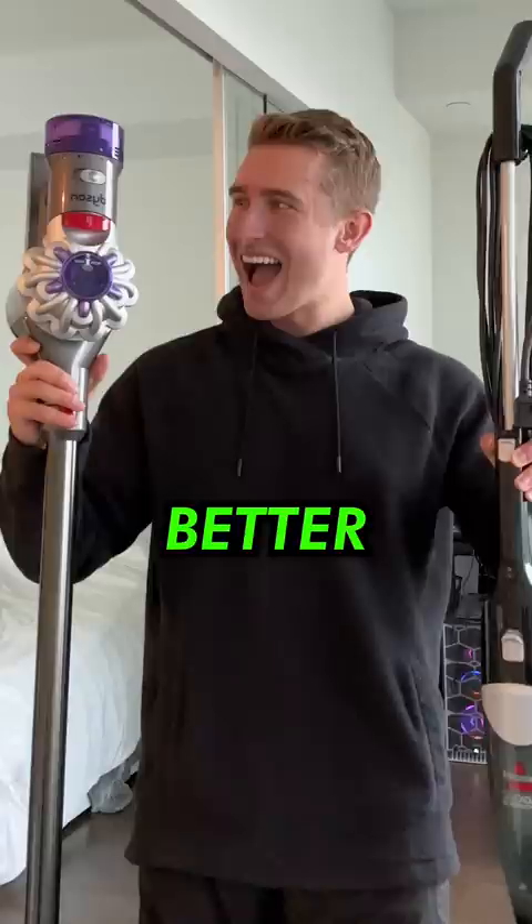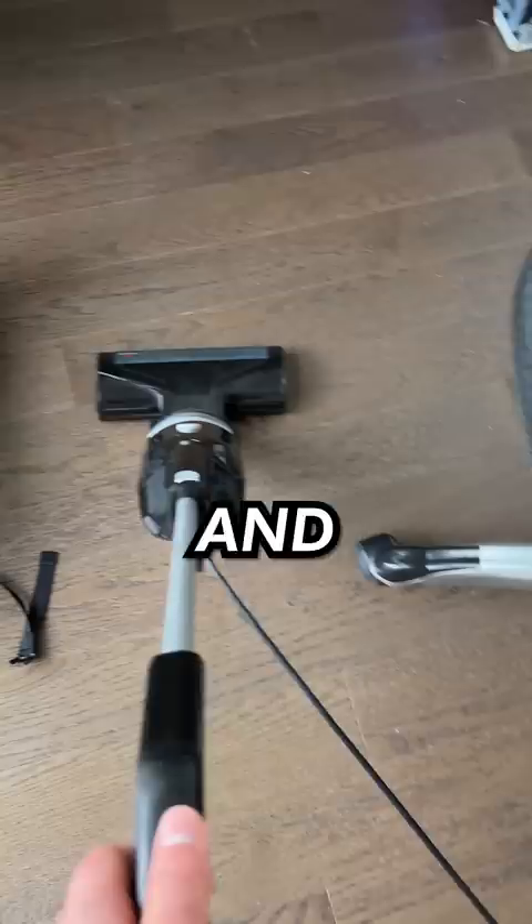Right off the bat the cheap vacuum had some obvious issues, like the power cord being too short and getting caught everywhere, but overall its sucking ability wasn't too bad, so it was finally time to see the Dyson in action.